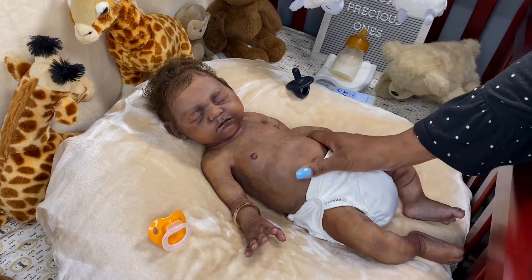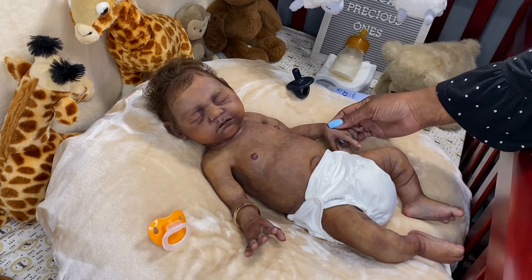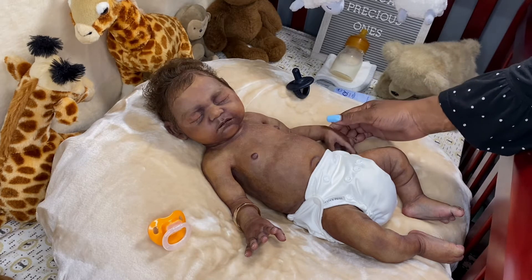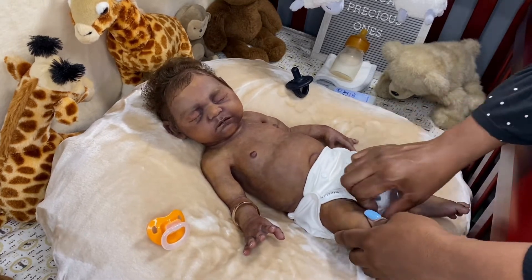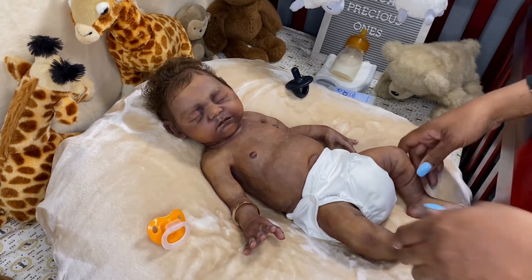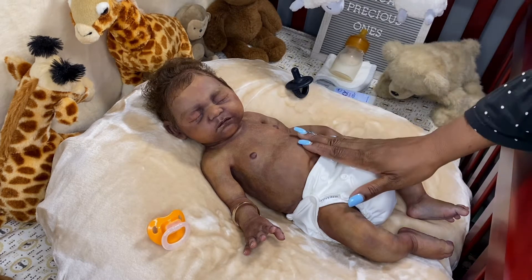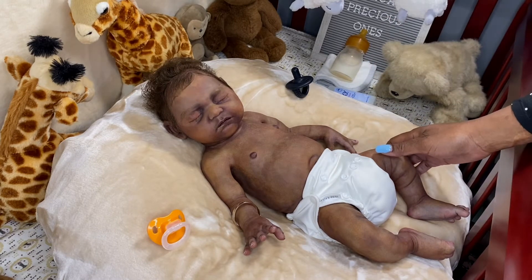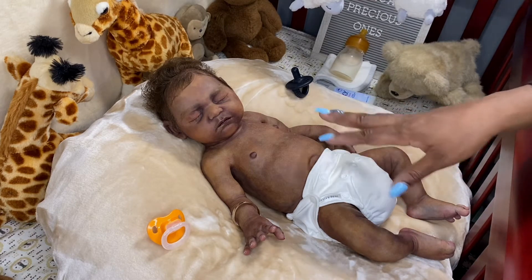He is an older baby created in October of 2015, so he is six years old at this point. He is still such a beautiful baby. I just love, love, love this baby. He is definitely an all-time favorite of Claire Taylor's sculpts. I love the way he's painted and I love his skin tone. He's definitely a chocolate drop in every sense of the term, and it's not many of him out there painted this way.